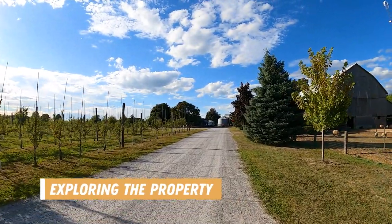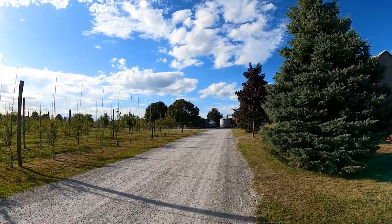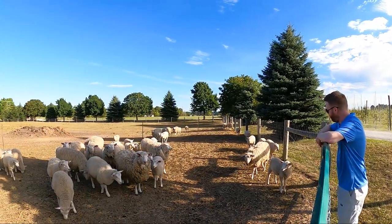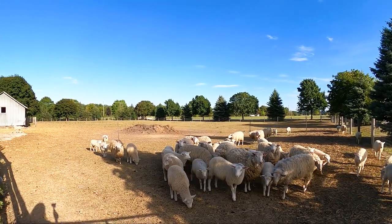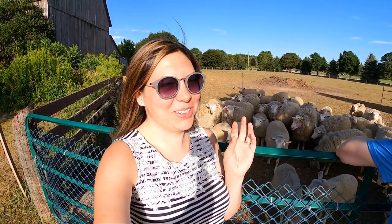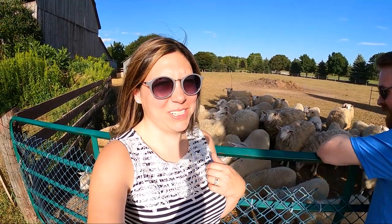After all that food, we went for a walk to explore the farm and visit with the sheep. We came over to see the sheep, and some of them have the most funny heads — they're so deep. They think we have food, but unfortunately we don't.